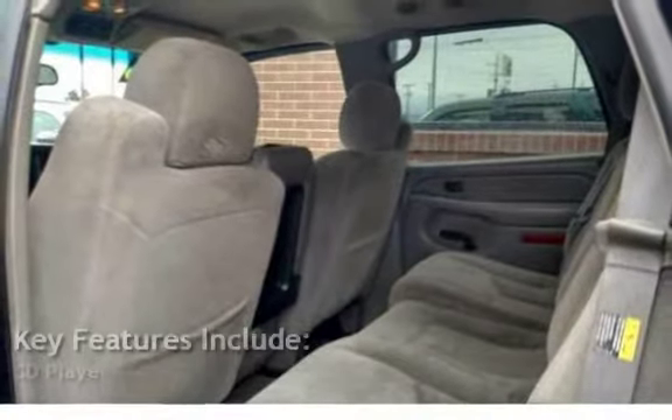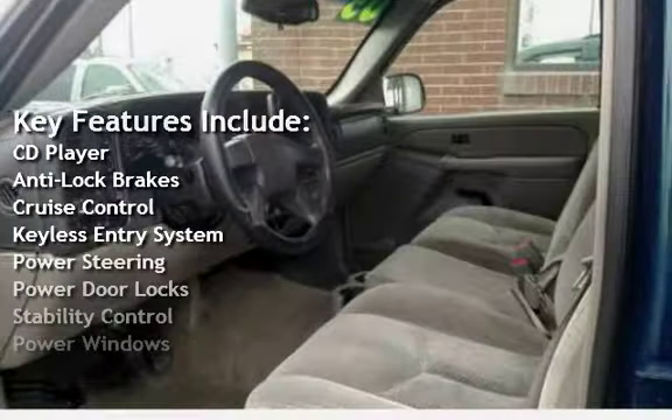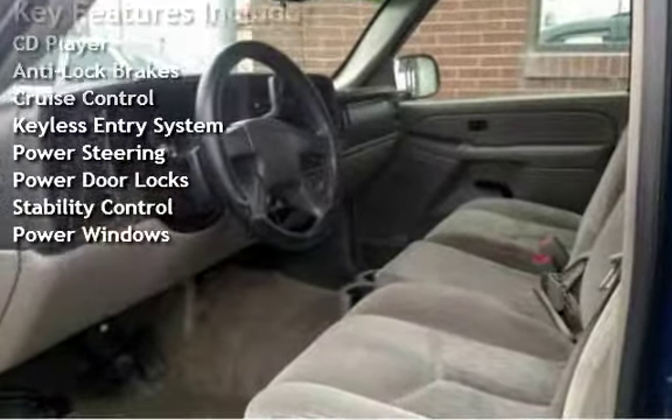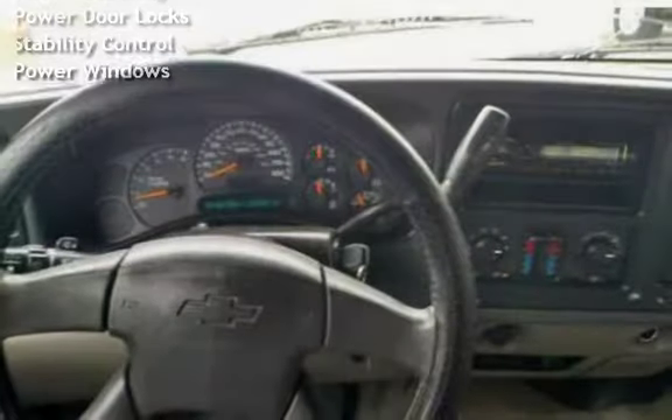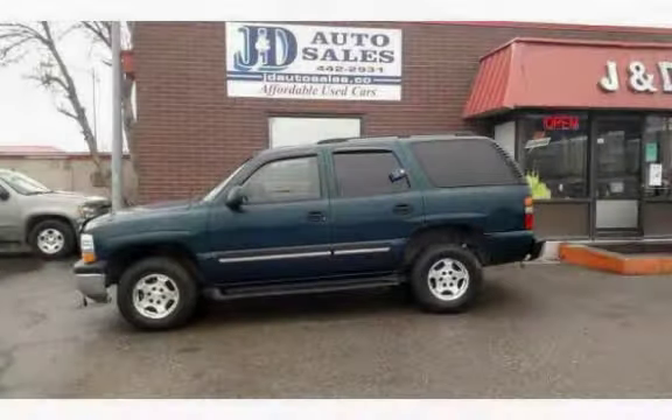Key features include: CD player, anti-lock brakes, cruise control, keyless entry, power steering, power door locks, stability control, and power windows. Thank you for watching today's video. See you next time!